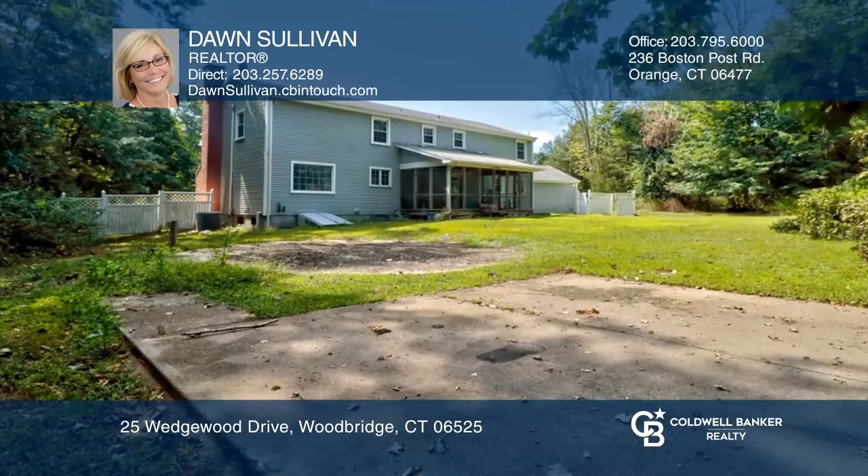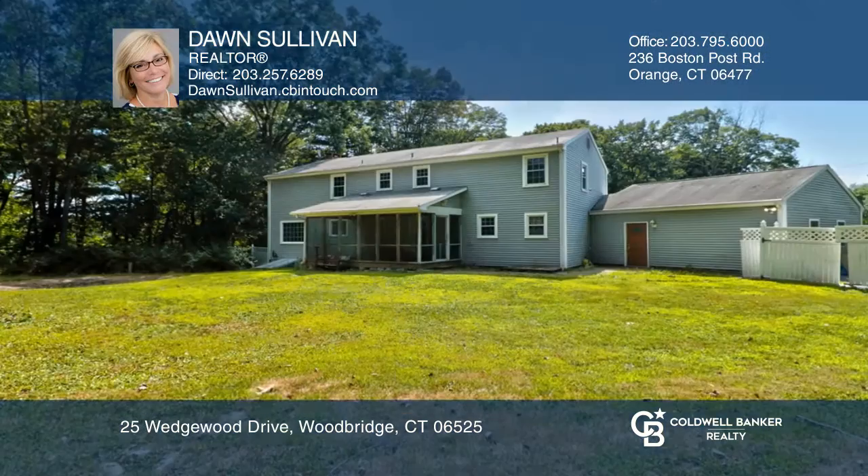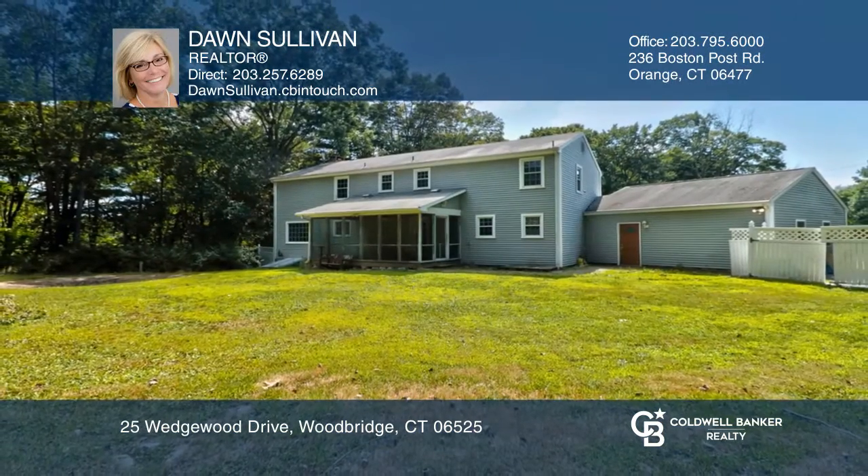There's a two-car garage and central air. Ready to take the next step in obtaining your future home? Contact Dawn Sullivan to find out how.